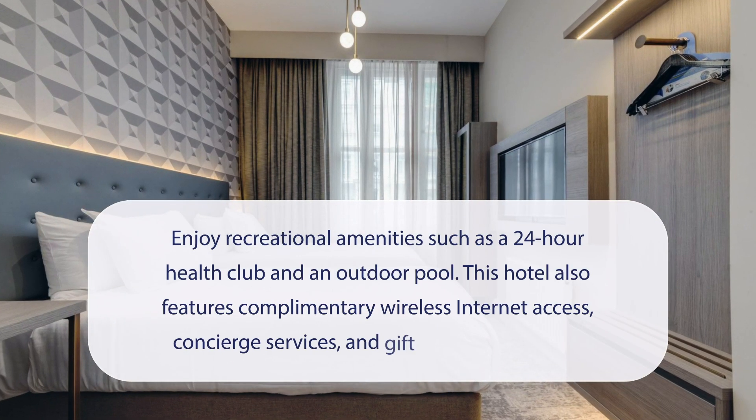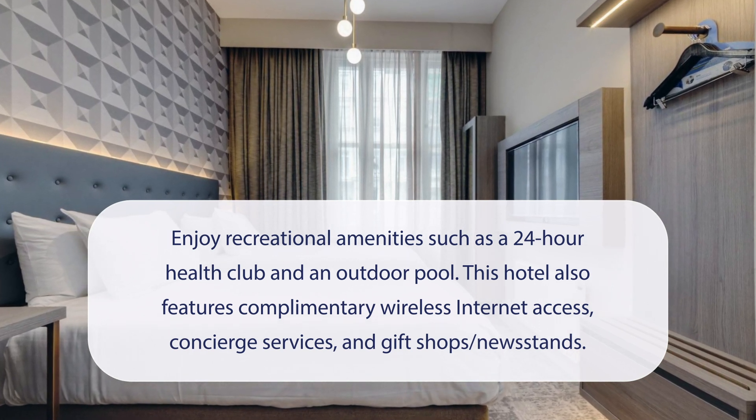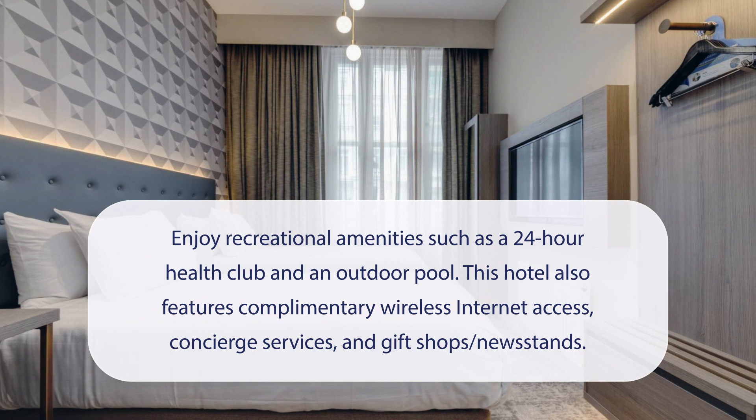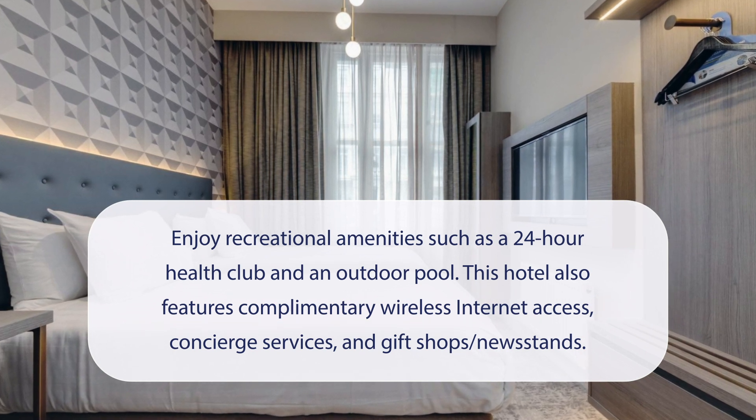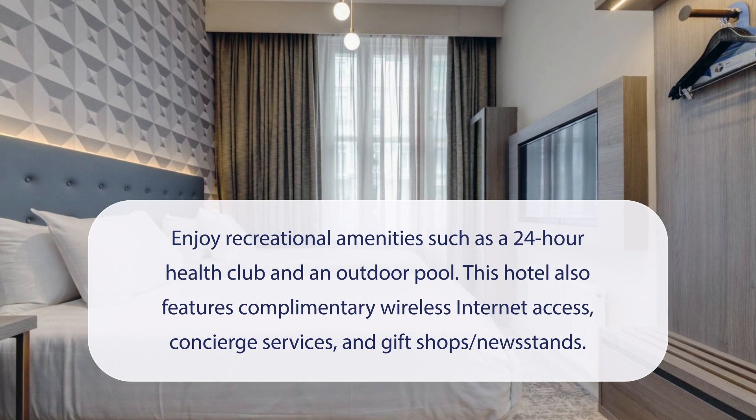At Hilton San Francisco Union Square Hotel, you can enjoy recreational amenities such as a 24-hour health club and an outdoor pool. This hotel also features complimentary wireless internet access, concierge services, and gift shops and newsstands.